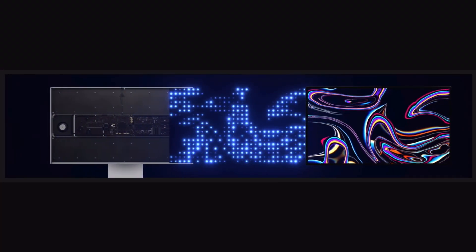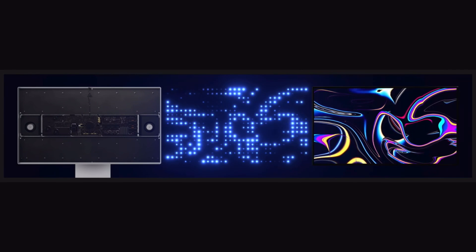The backlighting system includes a large array of blue LEDs that generate exceptional brightness and modulate independently based on the content. This system literally shapes and controls the light, achieving industry-leading brightness while dramatically reducing blooming.